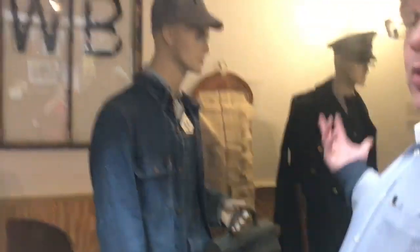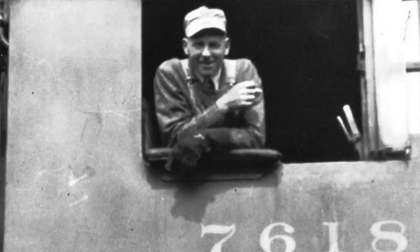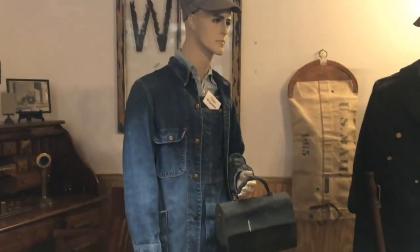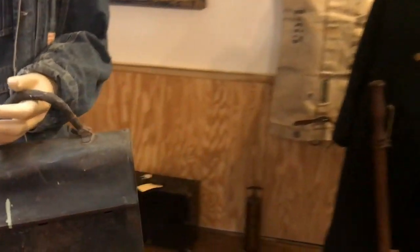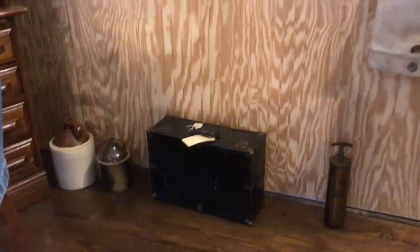Two items I'd really like to highlight: here is an example of what our train engineer would have been wearing — a pair of work boots, coveralls, a denim jacket, his railroader hat, and he's got his lunch that he would actually take on the train as well. In the back there is a box called a grip, where he would have had work papers, personal items, and things like that.